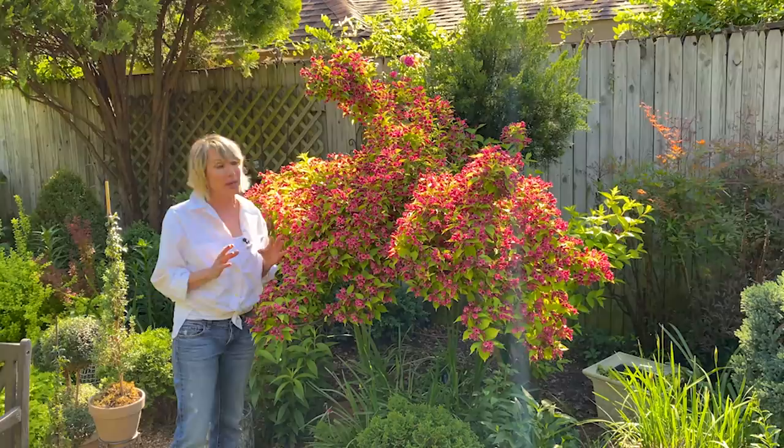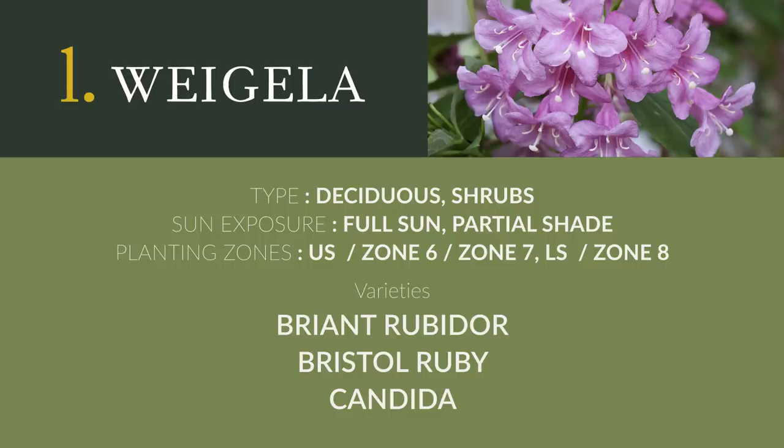I'll also put some links to some Southern Living varieties that are really great that I hope to be able to try one day. Now let's move on to number two.